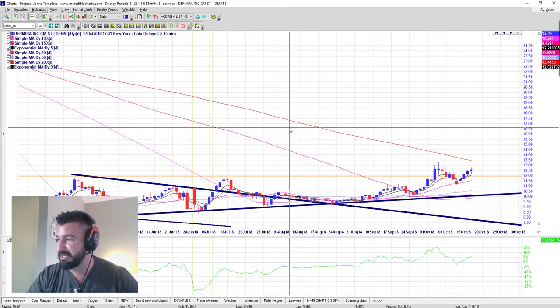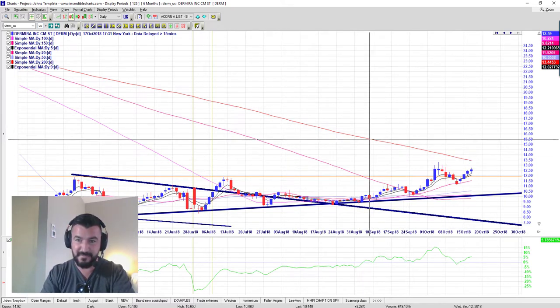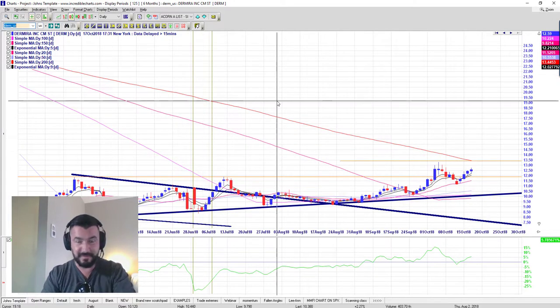DERM also has insider buying and is still looking strong — one of the strongest setups. If it breaks above $1.350, I'd probably wait for that break. If I weren't already in it, I'd be waiting for it to break above $1.350, but it's performing well.